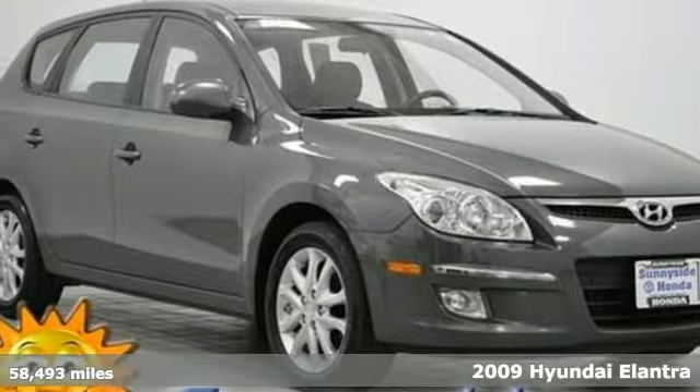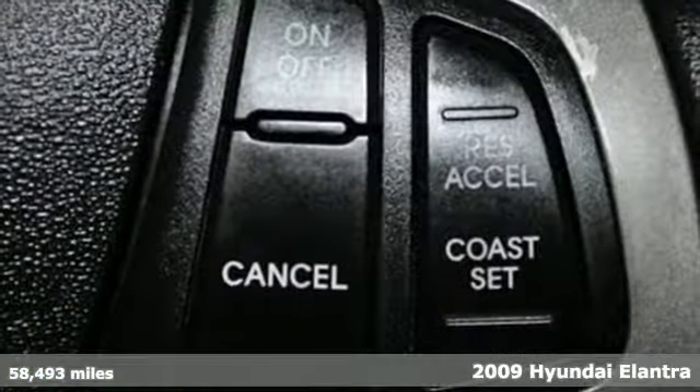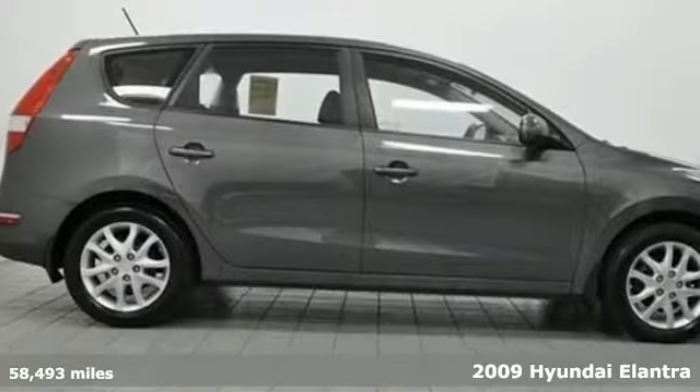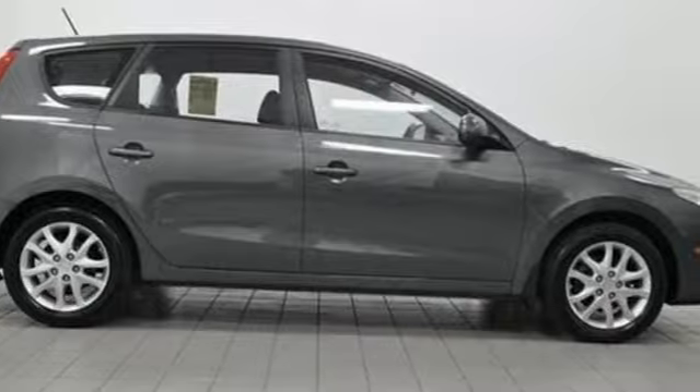Here's a 2009 Hyundai Elantra. It comes standard with dual vanity mirrors, cruise control, remote power door locks, heated exterior mirrors, front and rear adjustable headrests, and a tilt steering wheel.